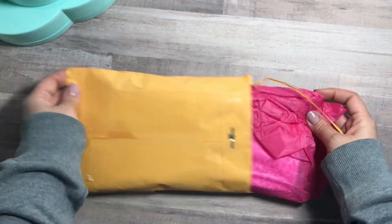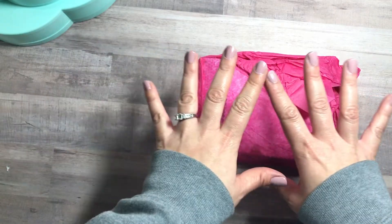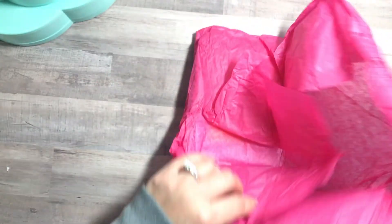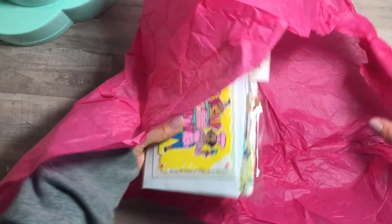Ebony did a video response — it wasn't really required, but thank you, I truly appreciate that. Guys, check out her channel, Sharing More — I'll leave it down below and on the screen. She's very creative, and she put everything in tissue paper. How cute! I love it, I'm gonna reuse it.